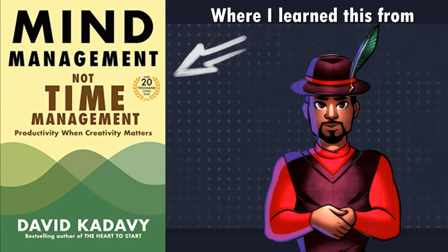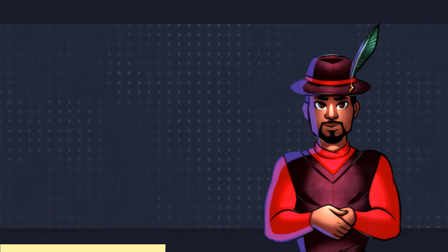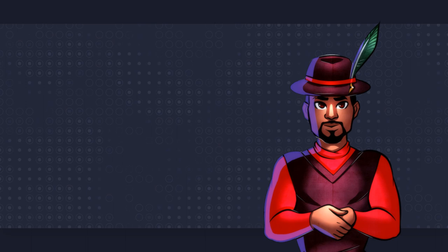The four stages of creativity are a powerful tool for writers looking to tap into their creative potential and produce their best work. By understanding and utilizing these stages, writers can structure their creative process and bring their ideas to life in a more efficient and effective manner. They provide writers with a roadmap for their creative journey.